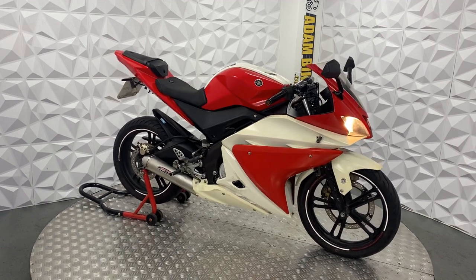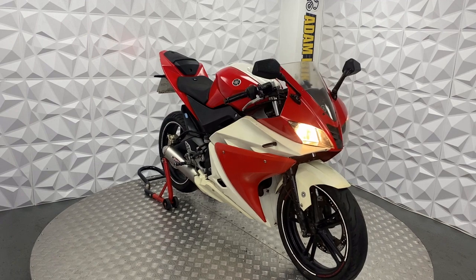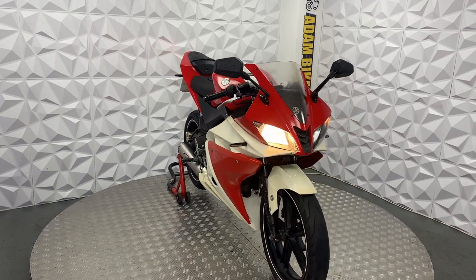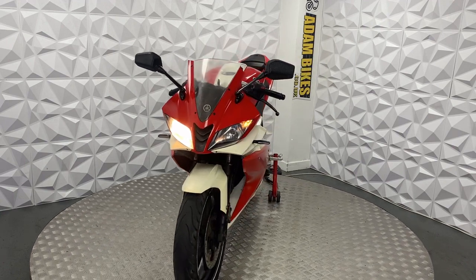Here we have a 2010 Yamaha YZF-R125. This bike is categorized as a Cat C but has been previously repaired by the previous owner.